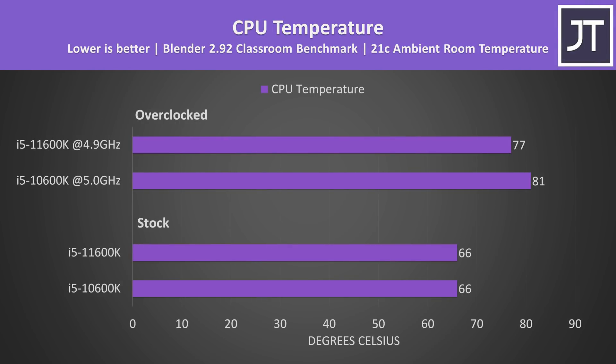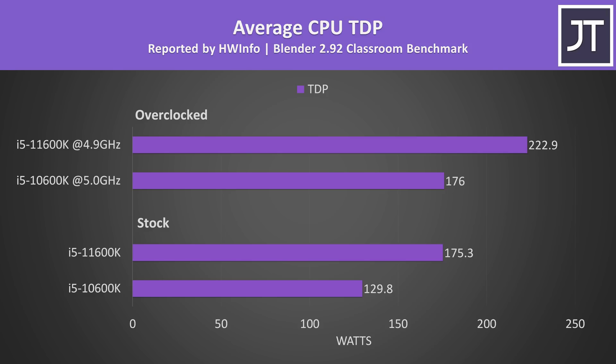Despite using more power, at stock both processors were running at the same temperatures. However once overclocked, the 10600K was warmer despite its overclock running with less voltage. CPU package power reported in HWiNFO during the same test reiterates that I'm not testing with the default 125-watt long-term power limits, as my goal is to see what both are capable of in a best case.